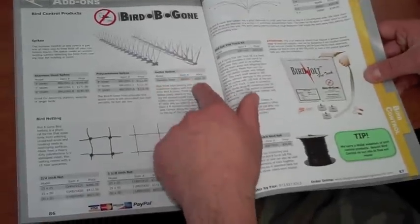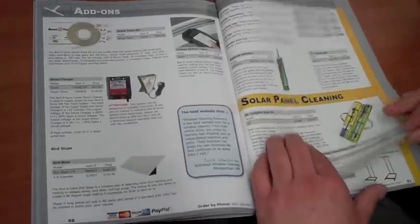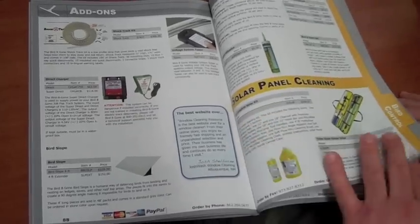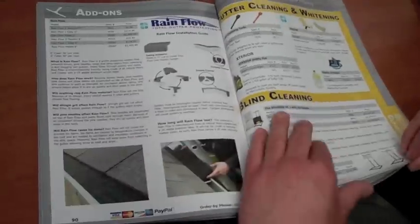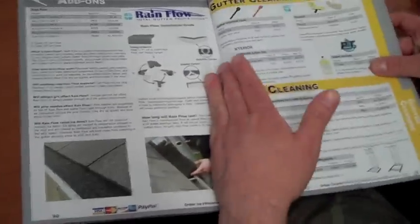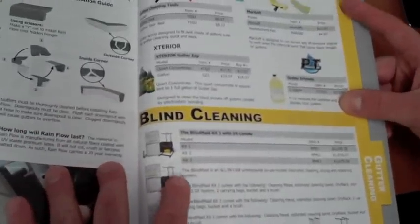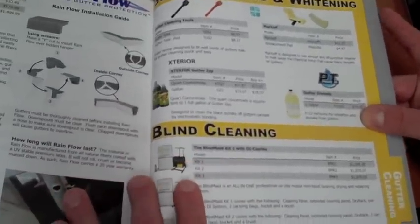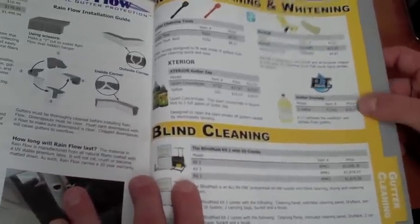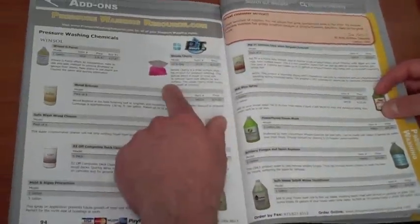We also sell Bird Blot products for your bird problems or your customers' bird problems — we can help solve those for you. Solar cleaning, rain flow, and gutter cleaning products and tools. We now carry some products you may not know from Pressure Tech: the Gutter Grenade, which is very similar to the exterior Gutter Zap. It just works better in colder temperatures, so it's nice for guys all over the country.